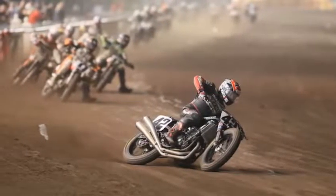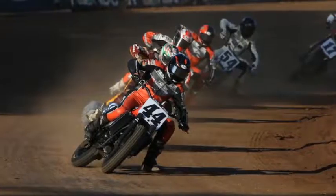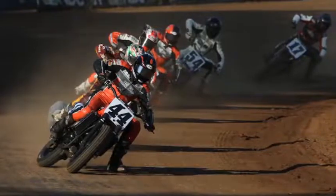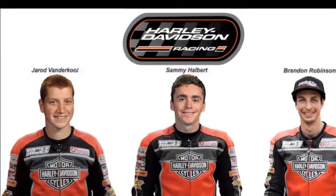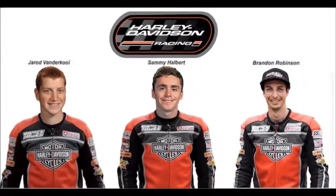Indian's domination of American flat track's elite twin series last year seems to have lit a fire under Harley-Davidson. In an effort to reclaim the proverbial throne from the legendary wrecking crew, Harley announced its trio of riders for the upcoming season — a roster that includes two seasoned racers and a rising star in the AFT scene this year.